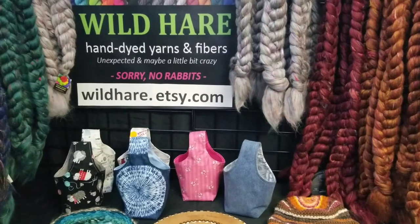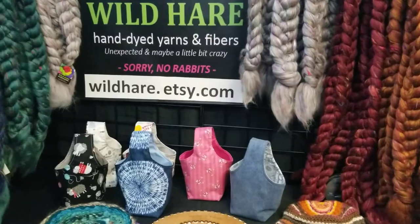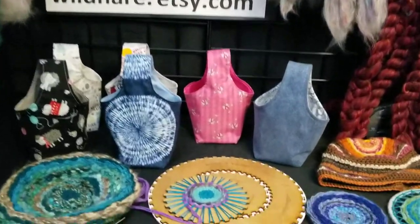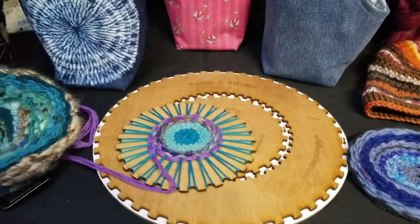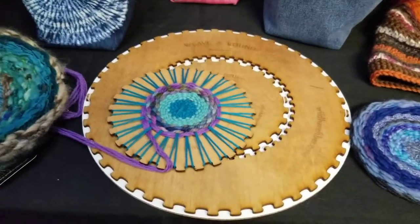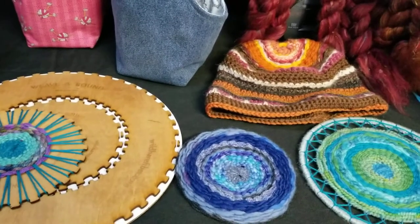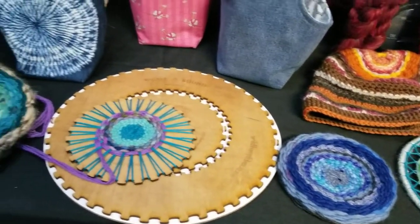I have lots of hand-dyed yarns, hand-dyed and custom-blended fibers, as well as my Weave Around Circle Loom, which you see right here — an easy, affordable, portable way to weave and make wonderful things like these hats and woven circles.